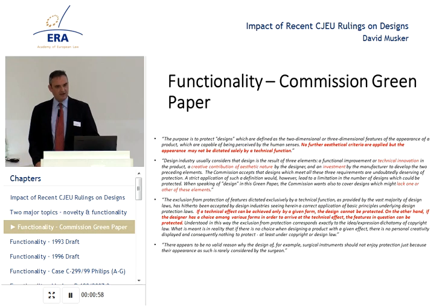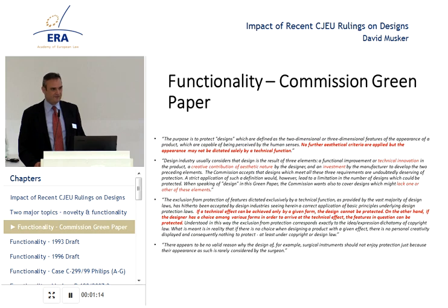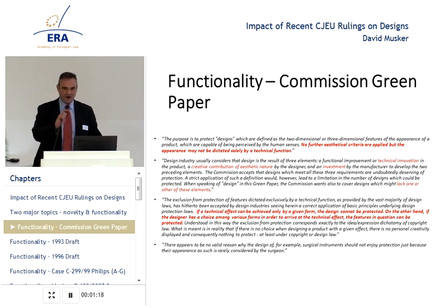Beginning with functionality, the Dosseram decision itself is towards the terse end of the spectrum of Court of Justice decisions. Sometimes they're a little bit like the Oracle at Delphi — you have to guess what the Oracle is saying to you, and afterwards, with the benefit of hindsight, you see how wise it was, but it isn't always clear with the benefit of foresight.